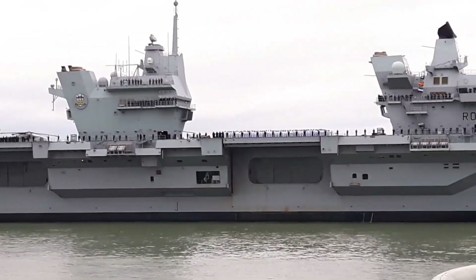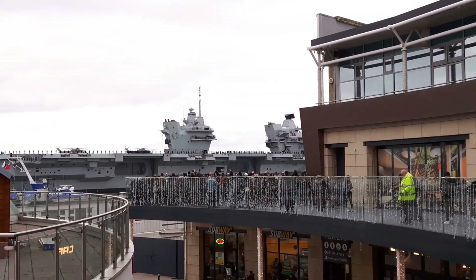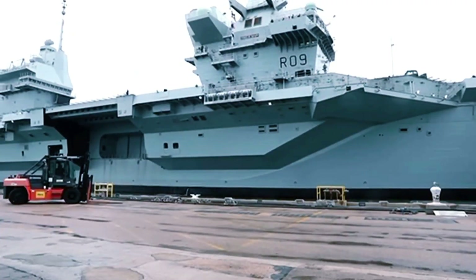From its construction to its operational deployments, this aircraft carrier continues to play a vital role in protecting British interests and promoting stability in an ever-changing world.